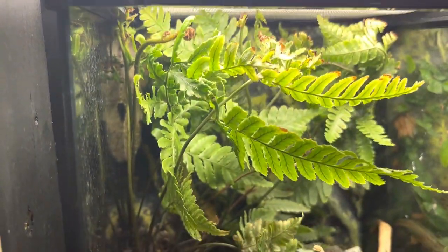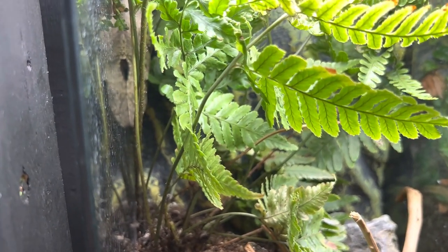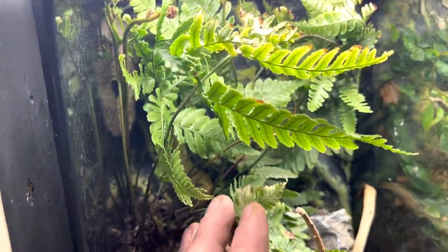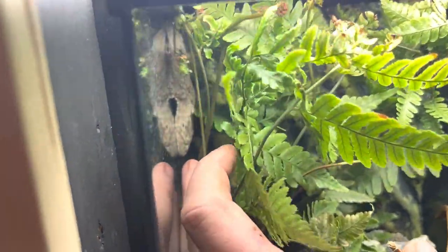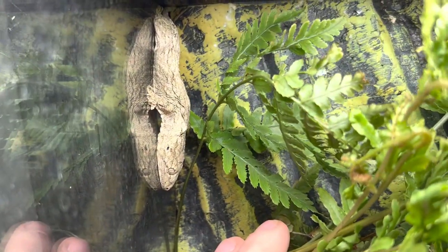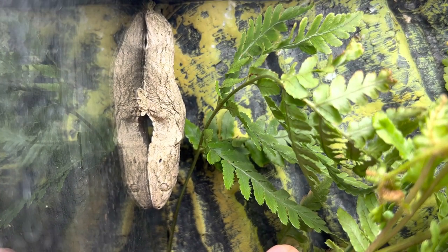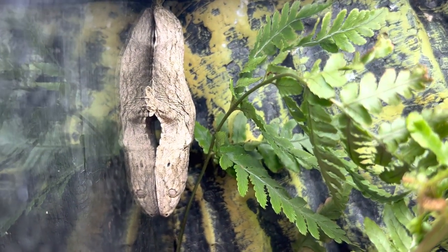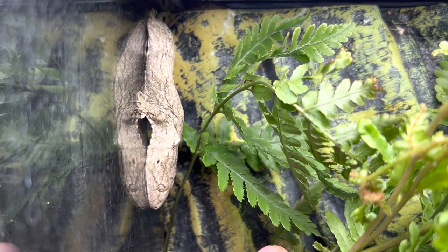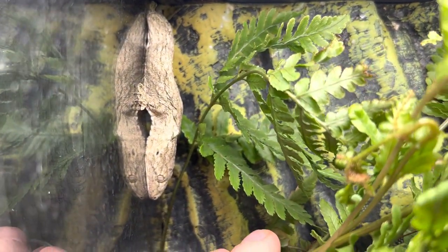Temperature for these guys should be between 70 and 85 degrees — mid to high 70s is perfect for them. You don't want to go over 85; you can actually cook these guys. They can't tolerate the heat that some geckos can. Humidity — that's why I recommend a bioactive setup — these guys need humidity between 60 and 80 percent. Make sure you are misting these guys twice a day so they have something to drink and it holds the humidity.